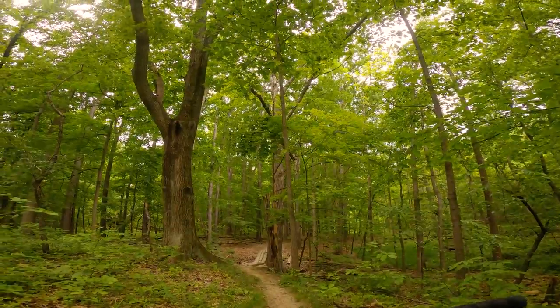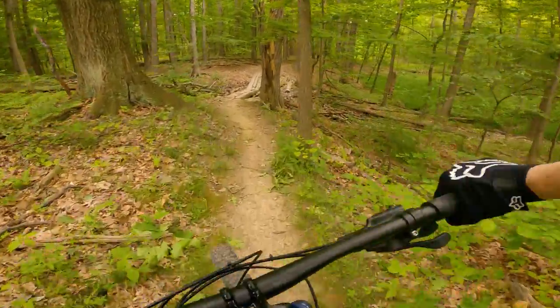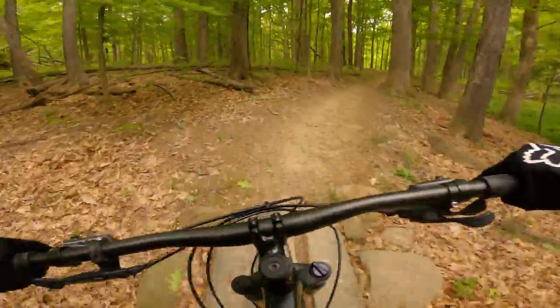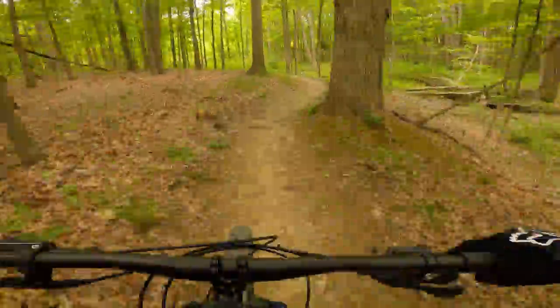This one doesn't look as bad — it's definitely not as skinny, just kind of like a bridge. I think we can just casually ride across it. Nice, that one was pretty cool, pretty easy, nothing too scary. Let's keep it moving.